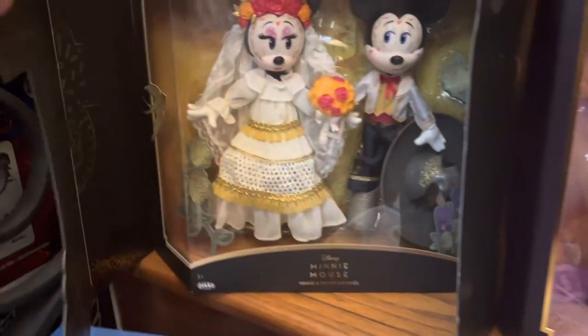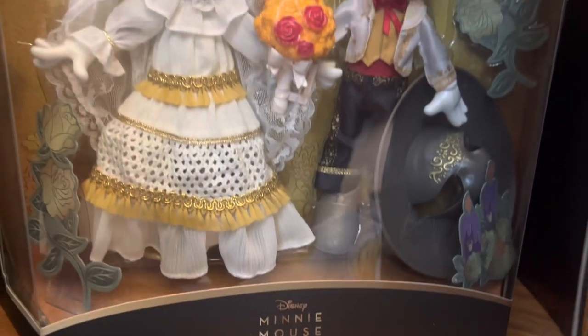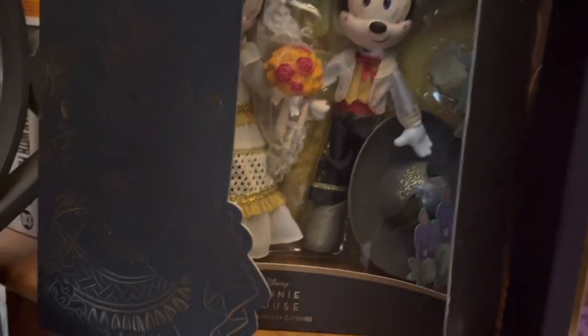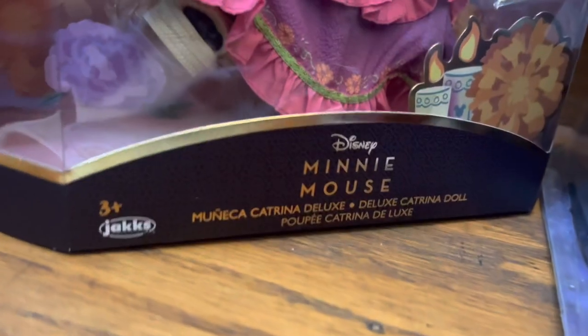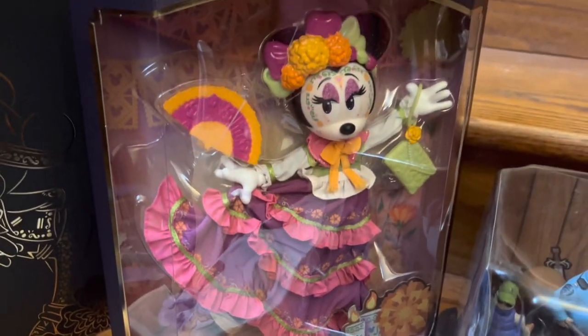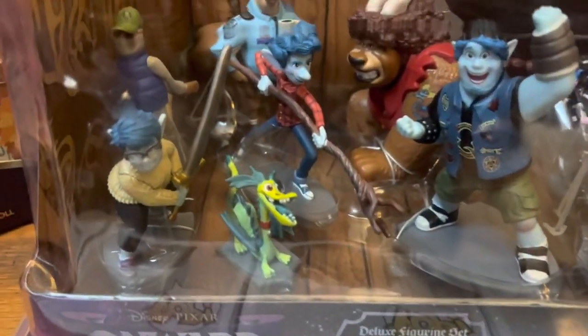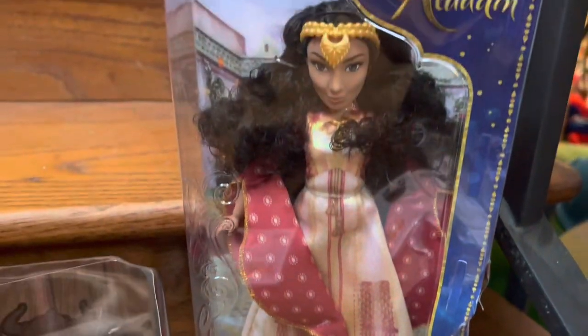First, we have this Mickey and Minnie Day of the Dead doll set — it's worth $240. It's really cool; I saw these on eBay and had to go get one. Next up, we have Minnie by herself, worth $50. I just saw a movie called Onward — it was so cute I had to get some toys to commemorate it — and this figure set is worth $24. I also got the Dahlia doll from the Aladdin movie, worth about $12 because her box came in a little banged up from eBay.